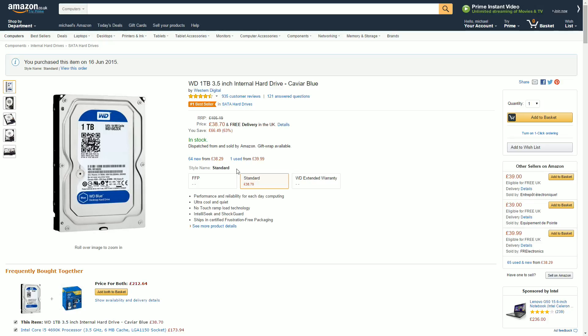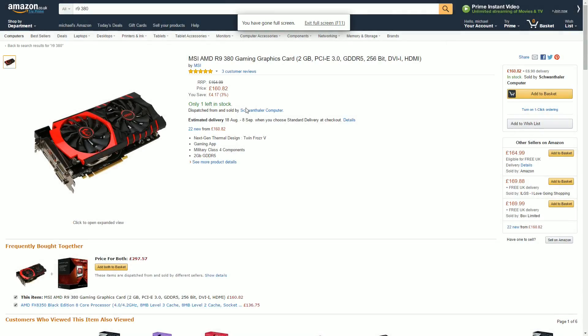The graphics card comes down to two options: the AMD R9 380 or the 280. The 280 comes with 3GB of RAM and is about £10-£15 cheaper, but they're based on the same architecture and the 380 has slight improvements, so I'd always go with the newer version. Since you're only gaming at 1080p, 2GB of VRAM should be fine unless you're heavily modding. You could spend an extra £20 for the 4GB version, but I wouldn't at this point.